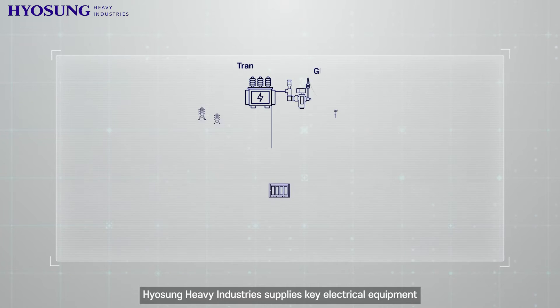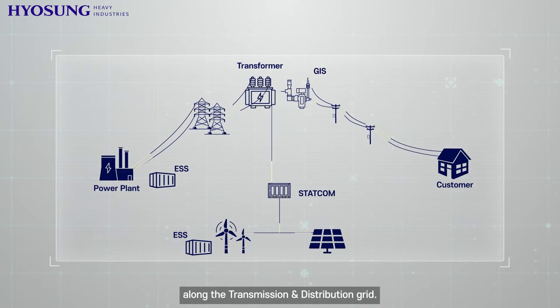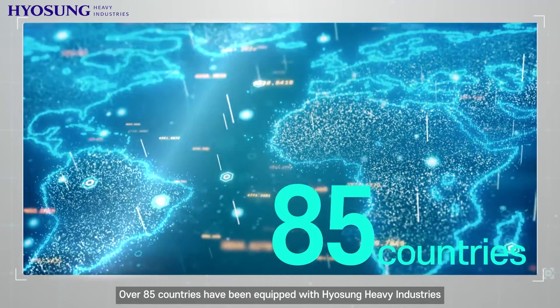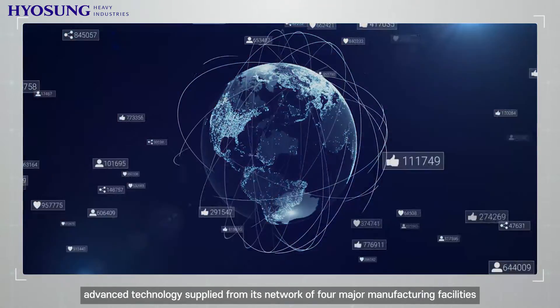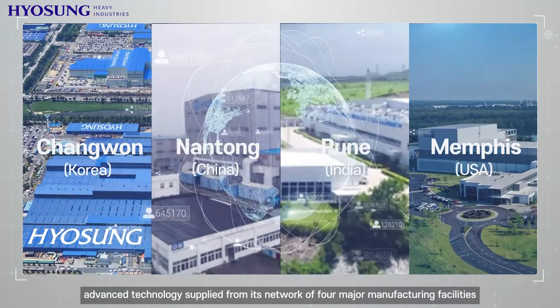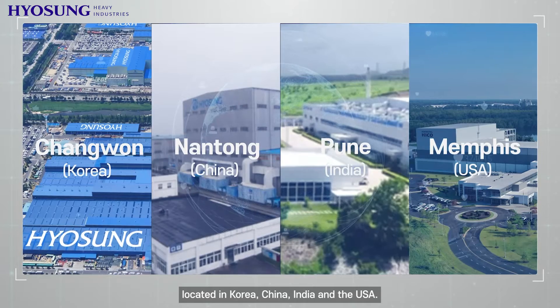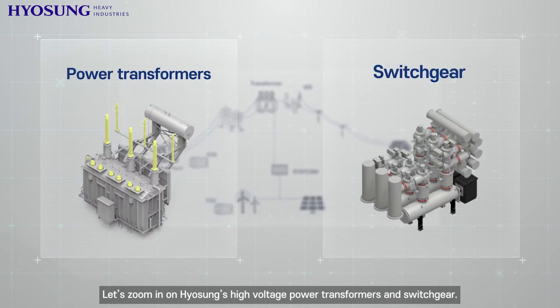Hyosung Heavy Industries supplies key electrical equipment along the transmission and distribution grid. Over 85 countries have been equipped with Hyosung Heavy Industries' advanced technology, supplied from its network of four major manufacturing facilities located in Korea, China, India, and the USA. Let's zoom in on Hyosung's high voltage power transformers and switchgear.